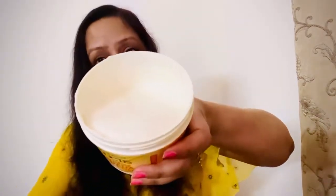So guys, you can see its texture is very smooth. I have taken it on my finger and the fragrance is very good. This hair food mask has 98% natural origin ingredients, and in it is the superfood banana. It nourishes our hair, provides care for the scalp and nutrition, reduces hair fall, and makes your hair very healthy, smooth, shiny, and long.